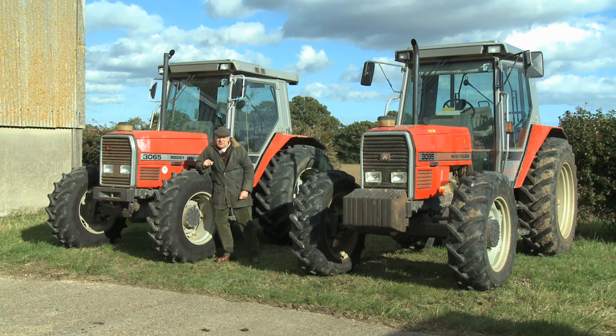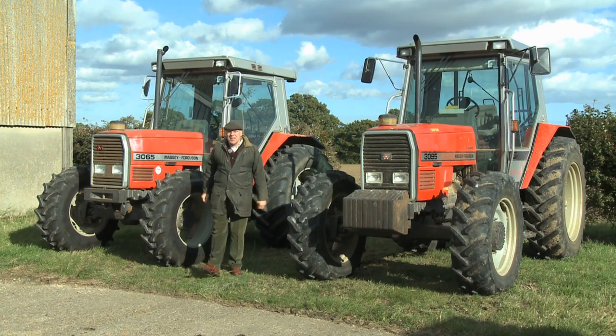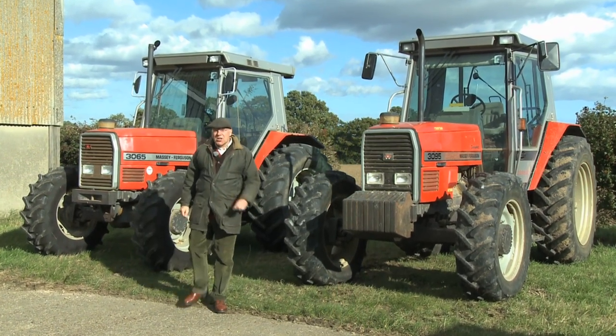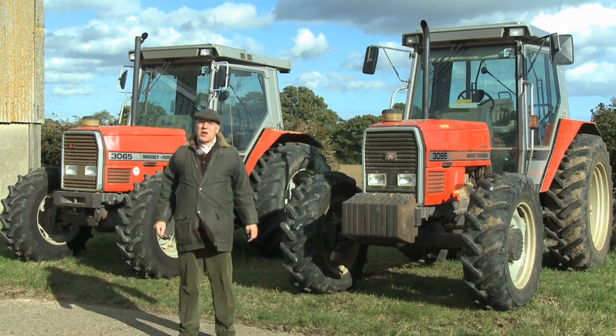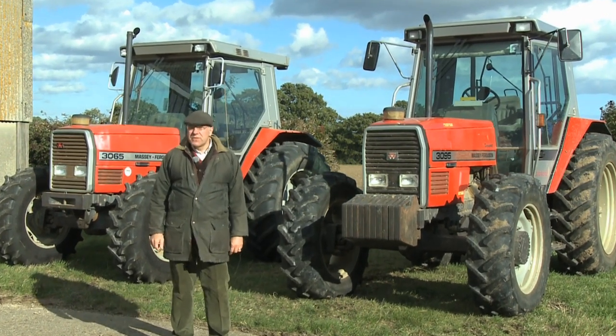Massey Ferguson obviously meant business when launching their new range. Anyway, nice to have you with us again for our Massey Ferguson archive series number 24. In this program we will be looking back to the tractor that promised so much for the future.